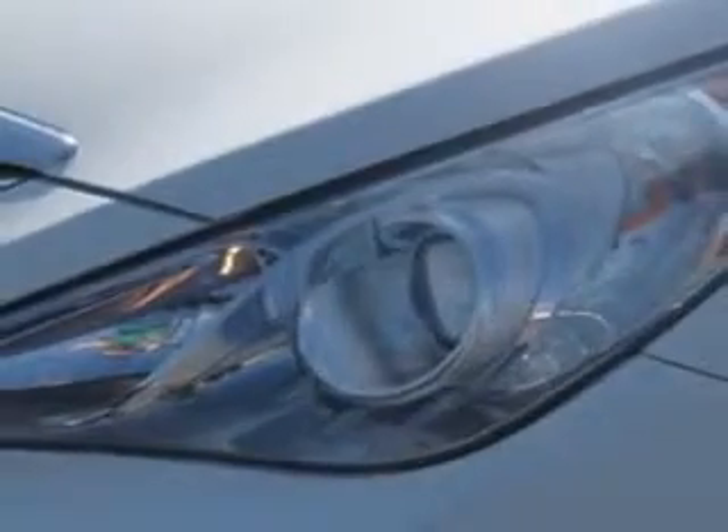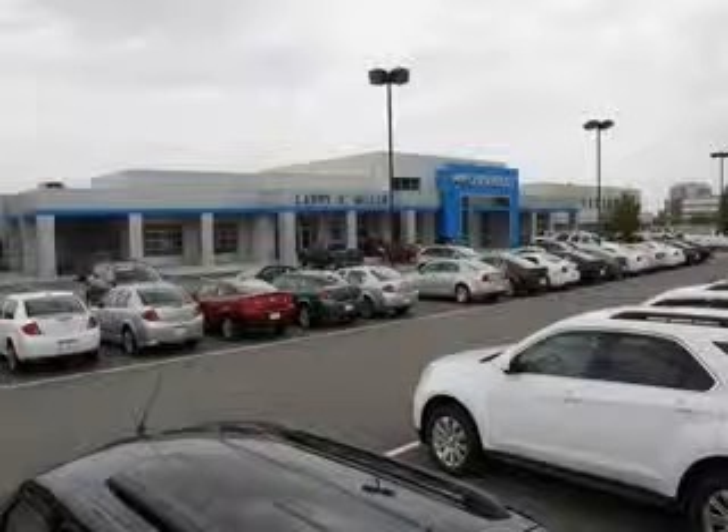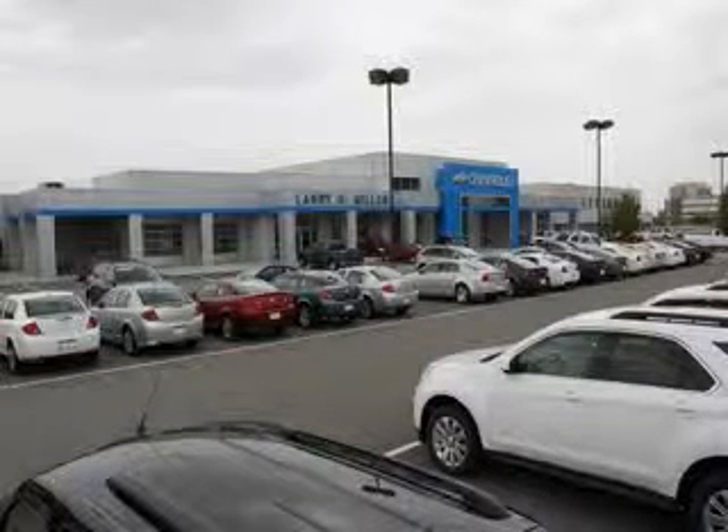Enjoy the drive and have peace of mind in this 2011 Hyundai Sonata. See us at Larry H. Miller Chevrolet of Murray today. Please contact us today or visit our site at LarryHMillerChevrolet.com. We look forward to seeing you soon.